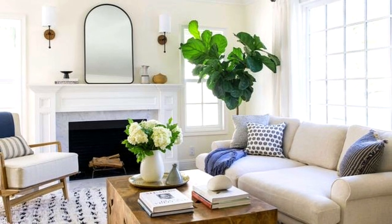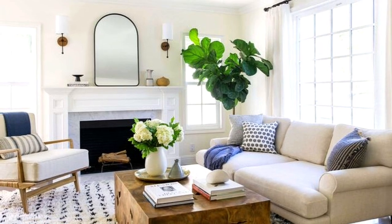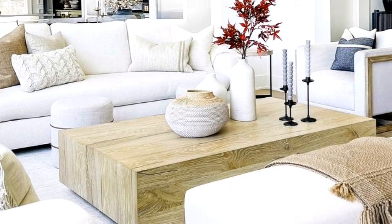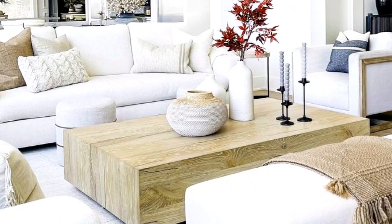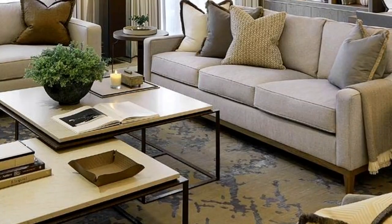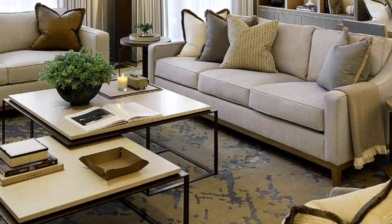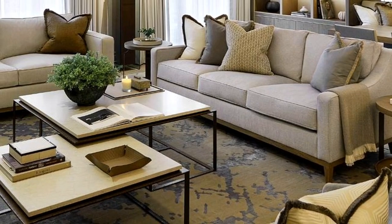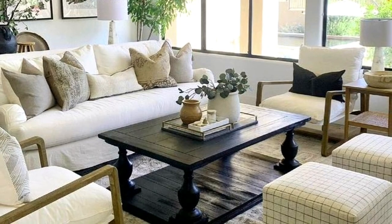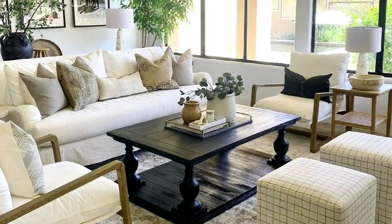Use your living room's look or theme to guide or contrast with your coffee table styling. If the feel is busy, keep your table minimalist. If the rest of the scheme is pared back in style, use the coffee table to bring in more beauty with different accessories. For example, keep books on a shelf underneath and keepsakes and ornaments on top, so you have a clear separation between pieces.